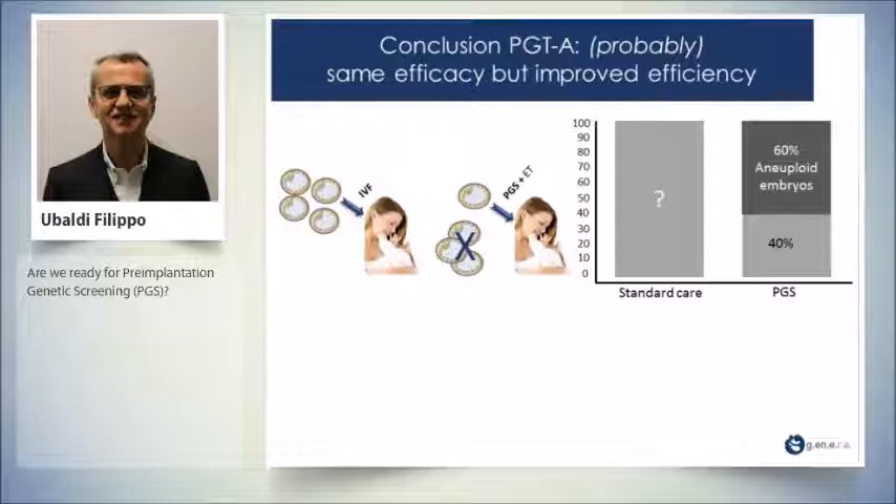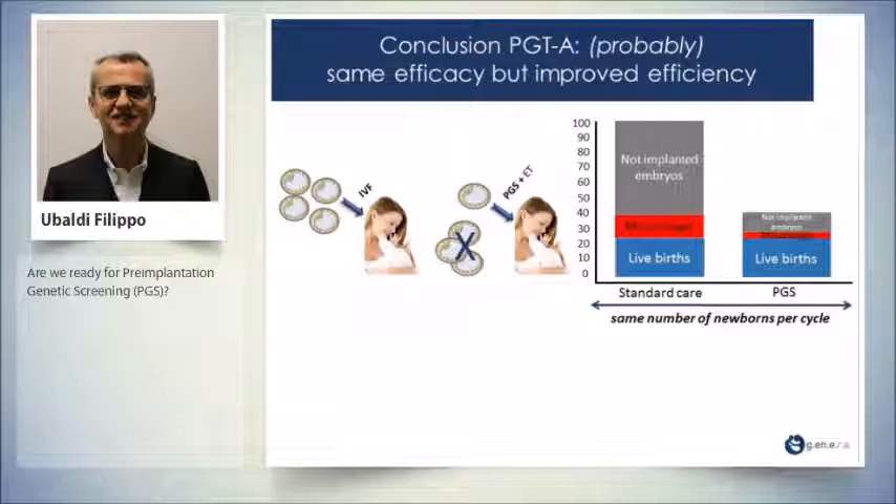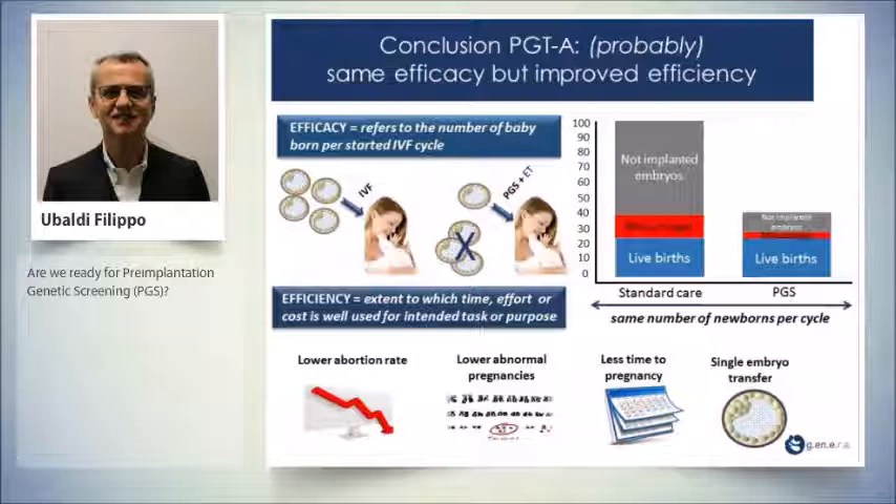In conclusion, PGT-A probably has the same efficacy — but we have to wait — while it increases the efficiency of IVF treatment. With standard care versus PGT, at a mean patient age of 38–39, 60% of embryos are aneuploid. If we select, we work with the remaining 40% to achieve the same live births. We cannot fix the embryos. But we achieve a significant reduction in miscarriages, a significantly reduced number of transfers performed, lower abortion rates, lower abnormal pregnancies, less time to pregnancy, single embryo transfer, and reduced multiple pregnancies. Before saying we are ready for PGT-A, we must wait for more answers from ongoing studies. Thank you for your attention.